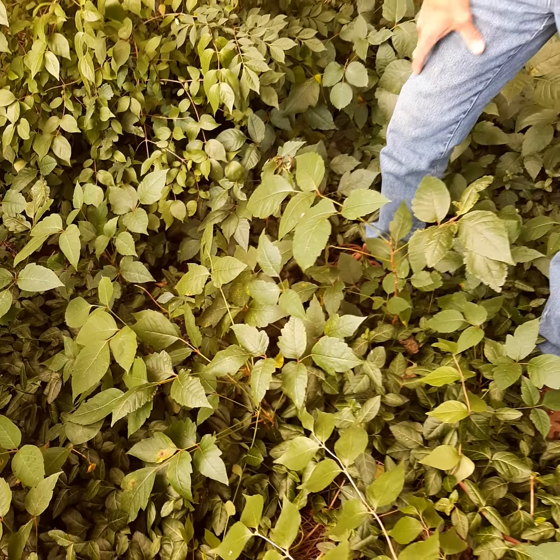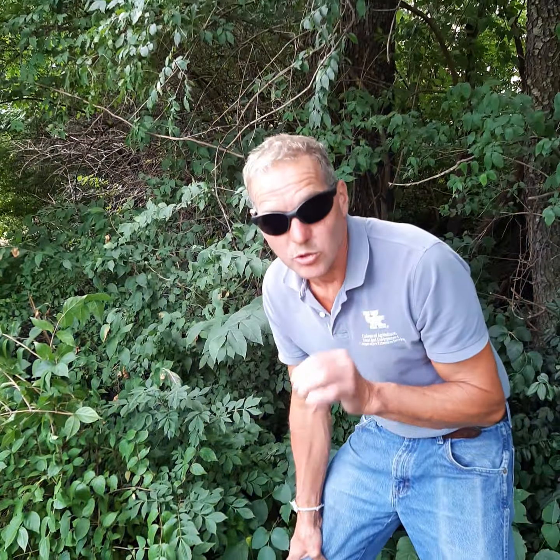Hi, I'm Jamie with UK Extension and today I am standing in a big patch of poison ivy. The things I don't do for you people. Let's talk a little bit about this plant because it gets a lot of press, and if you've ever had the allergic reaction or the rash that comes with poison ivy, you know what I'm talking about.